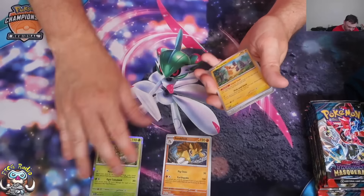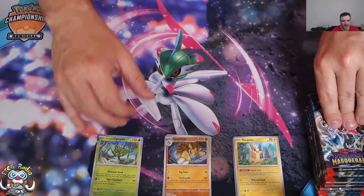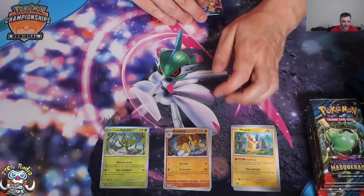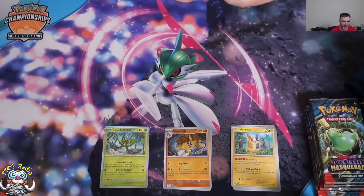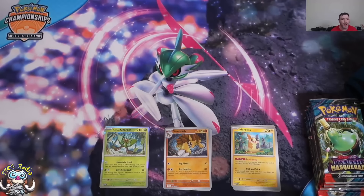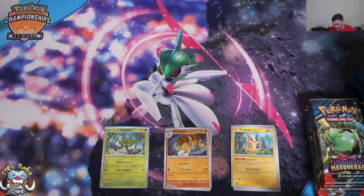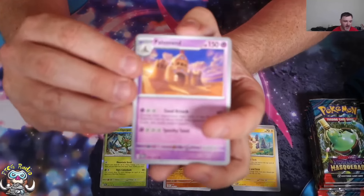You often have a few packs, at least, that are basically like that — where you get yourself two random reverse holos and a random holo, and they are uninspiring. But hopefully there's going to be a few packs in here where we hit good stuff.